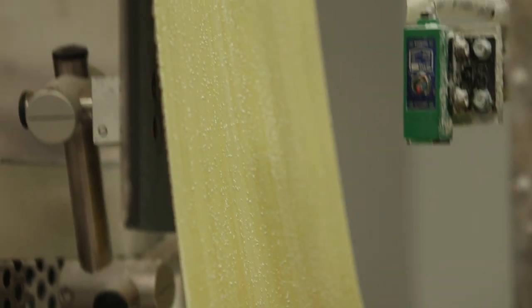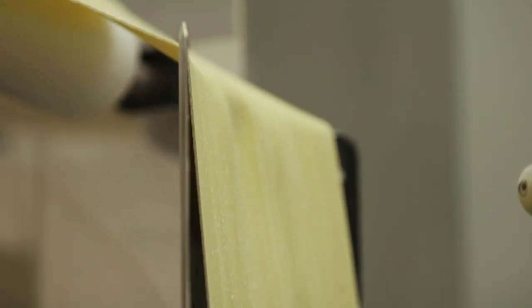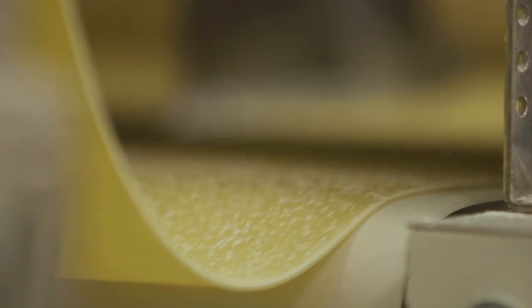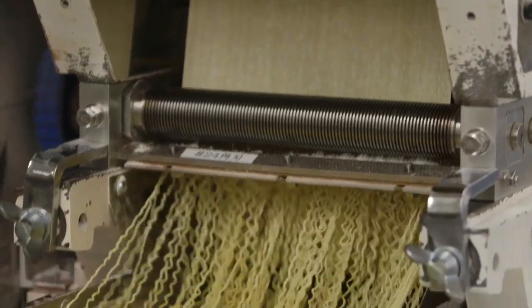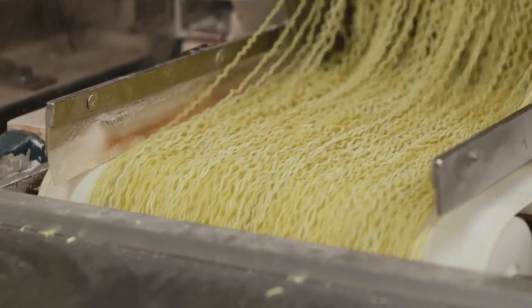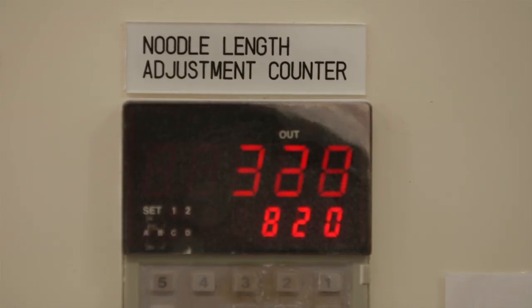We don't add any preservatives — everything inside the noodles is natural. The majority of top ramen chefs use our products; we're able to marry the perfect noodle to their perfect soup. The Blue Apron customized noodle is a 22S noodle, meaning within 30 millimeters there are 22 strands of noodles cut straight — that's just noodle lingo.